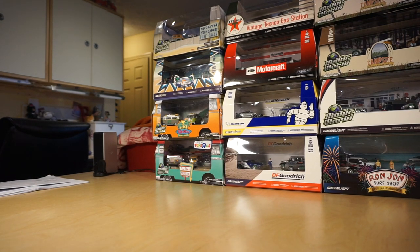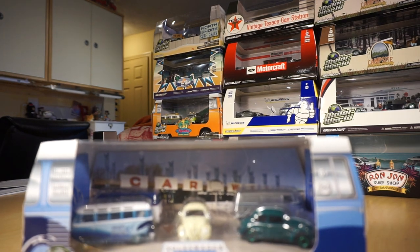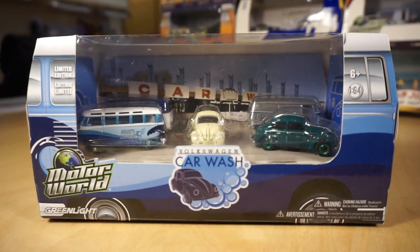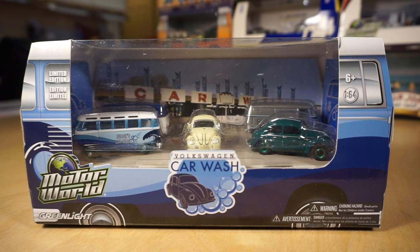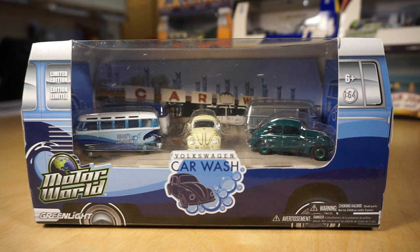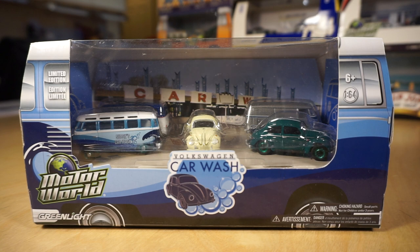The first one I want to share is actually one of the original, or closer to the first sets, and this is called the Volkswagen Car Wash. This was actually before they included all chase pieces in the set. All the newer ones, all four or five pieces in the Motorworld diorama set are chase pieces, but this was when they actually only had one of the five as a Green Machine.